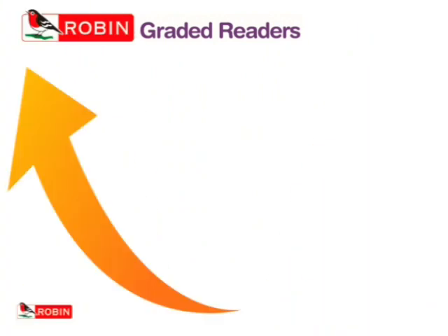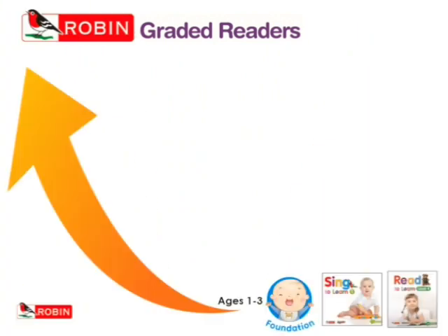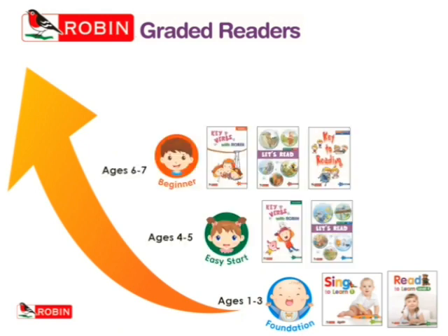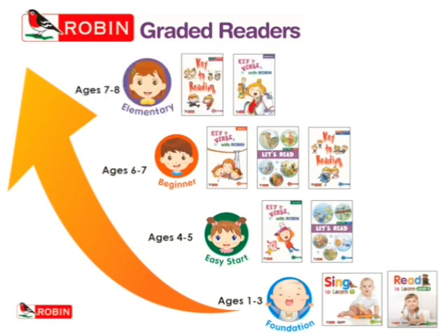Robin graded readers help develop and improve children's reading skills while preparing them for the next level. There are four levels, starting with Foundation, followed by Easy Start, Beginner and Elementary, to cater for children aged from 1 to 8.